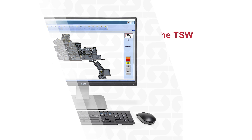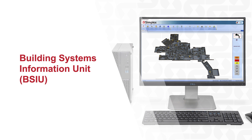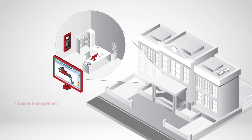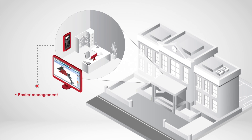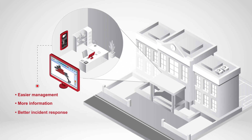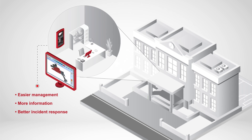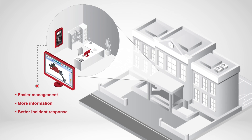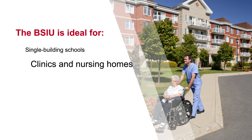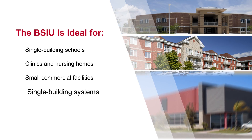Looking for the ease of the TSW on a smaller, more affordable scale? We've got just the thing. By streamlining the fire alarm system control capabilities, Simplex's Building Systems Information Unit delivers the same intuitive operator interface and advanced enunciation and reporting as the TSW at a more cost-effective price. This delivers a wealth of information and instructions for operators to respond, maintain, and service their facilities more efficiently. The BSIU can be run on commercially available computers, making it perfectly suited for smaller systems where an ES-series fire alarm control unit is located in the same room.